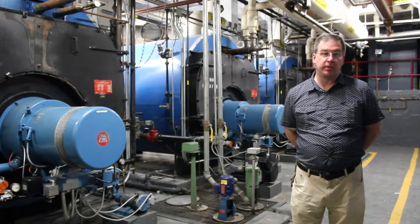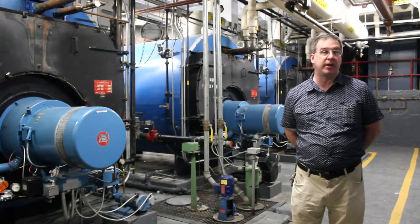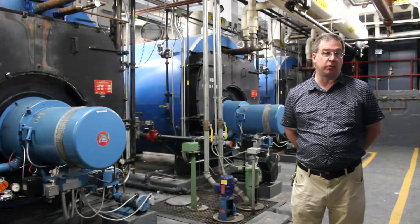During the wintertime, we'll be operating in our normal configuration, which is two boilers on, one boiler in a standby configuration. Preheating the steam is going to save us approximately, by theoretical calculation, 30% of our EPO.